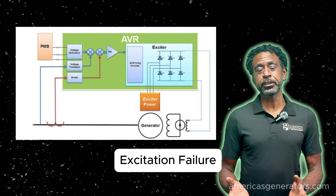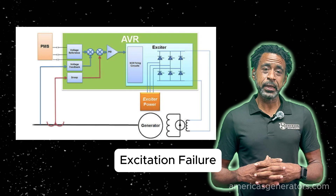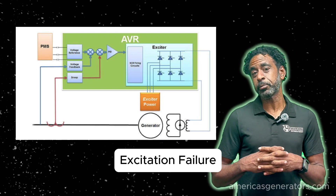Lastly, we have excitation failure. Insufficient excitation in the generator's rotor can lead to a low voltage situation. If you need your excitation system checked, I would recommend having a professional do so.